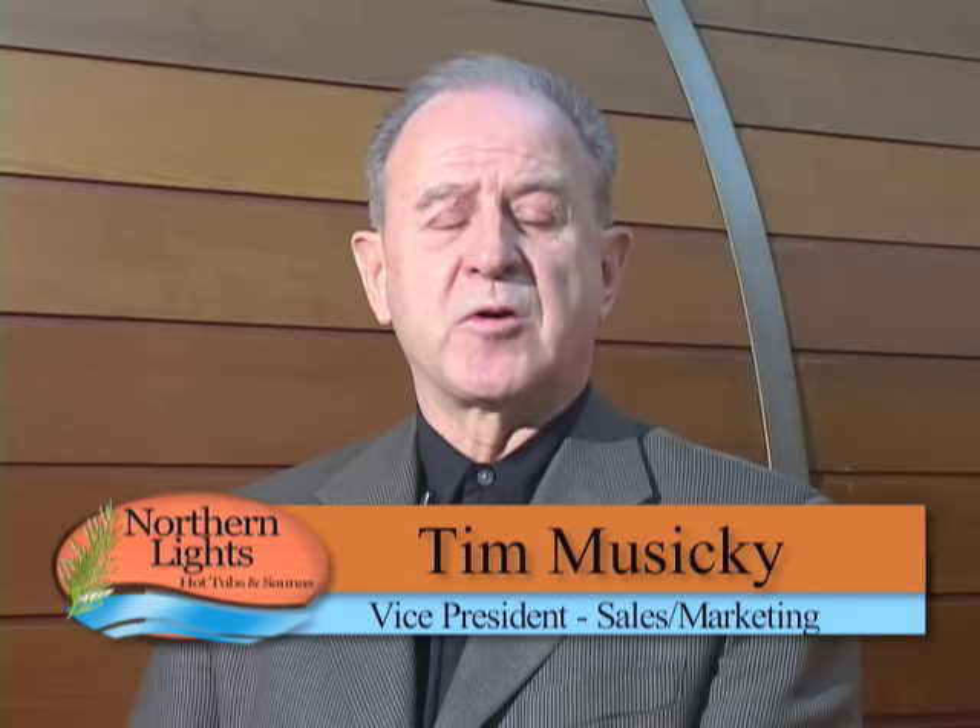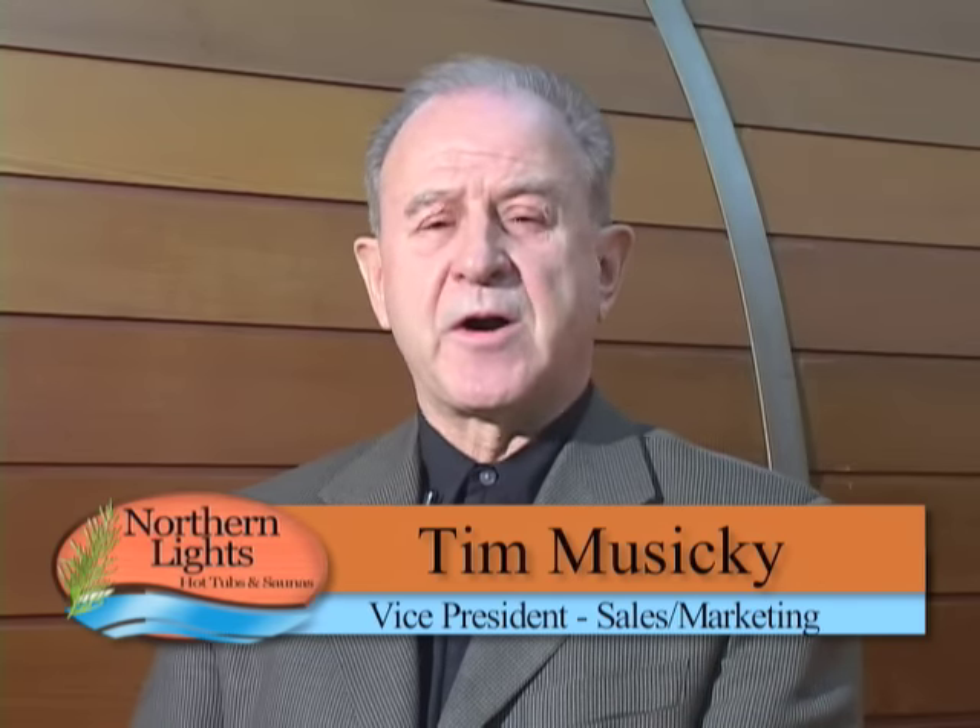Hello, welcome to Northern Lights Cedar Hot Tubs. My name is Tim Yazicki, Vice President of Sales and Marketing. Over the next few minutes you will see why our Cedar Hot Tubs are considered among the finest in the world.